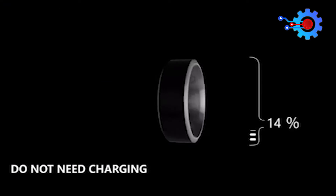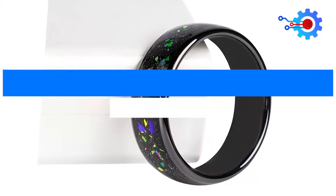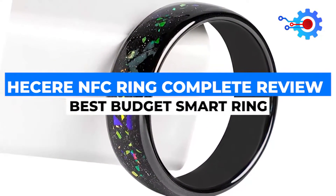It can withstand rain and snow and never needs recharging. Stay tuned as we go through this Hasir NFC Ring Complete Review.